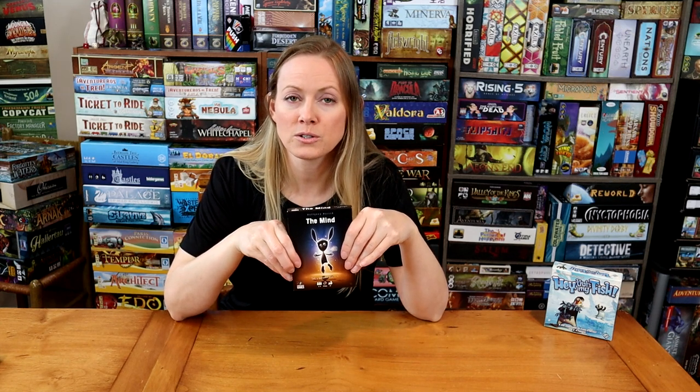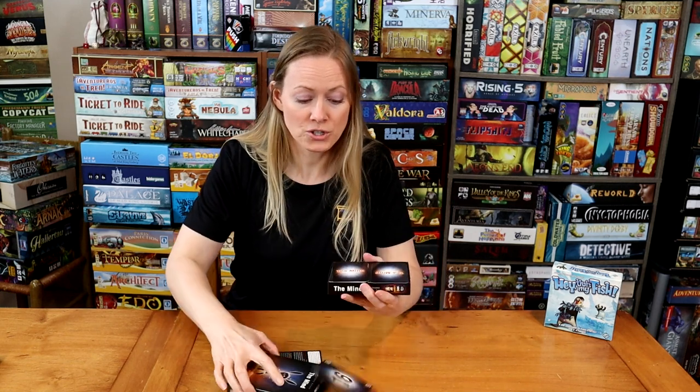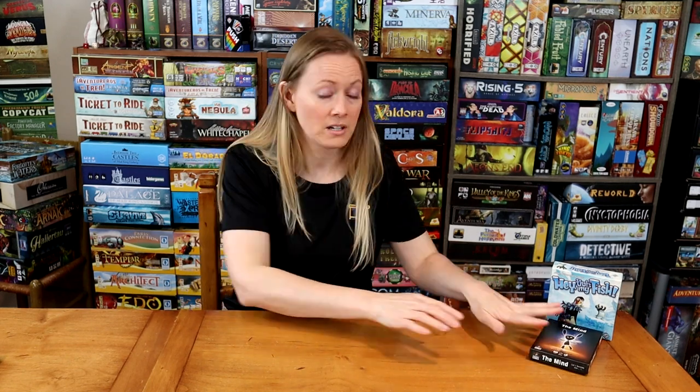I would also take The Mind, because there's nothing more fun than telling a bunch of kids you're trying to use telepathy to work together to play cards in ascending order. That's all The Mind is, and it's fun with adults too. It goes 2 to 4 players — it's just the cards — and it's super replayable.